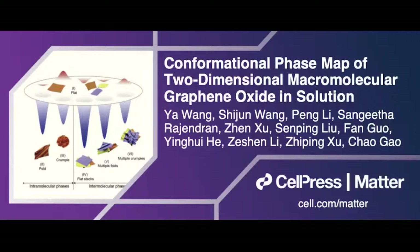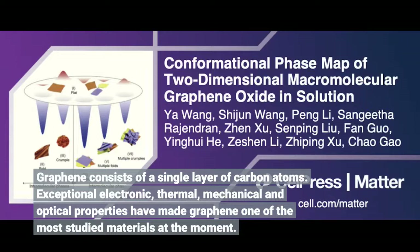Graphene consists of a single layer of carbon atoms. Its exceptional electronic, thermal, mechanical, and optical properties have made graphene one of the most studied materials at the moment.